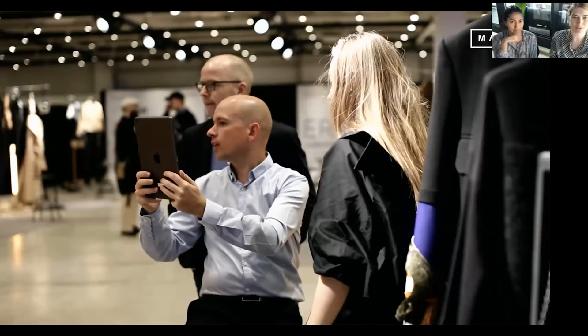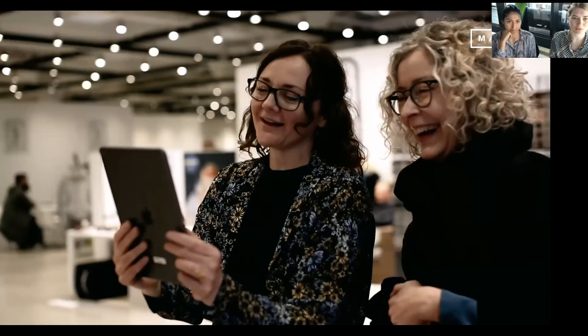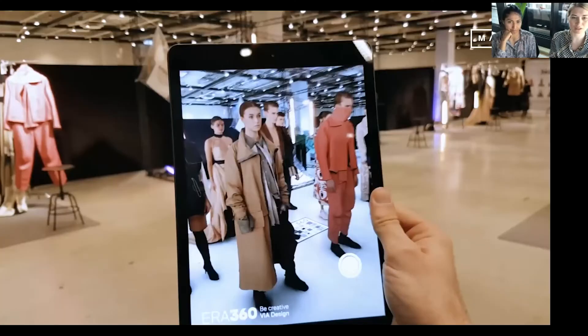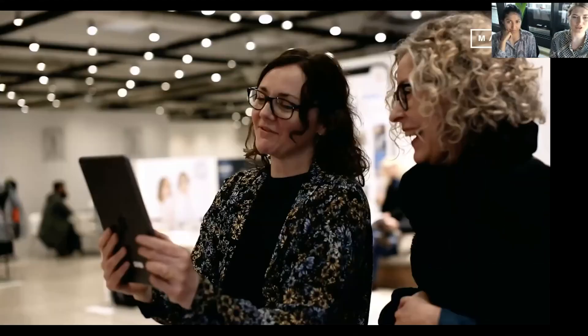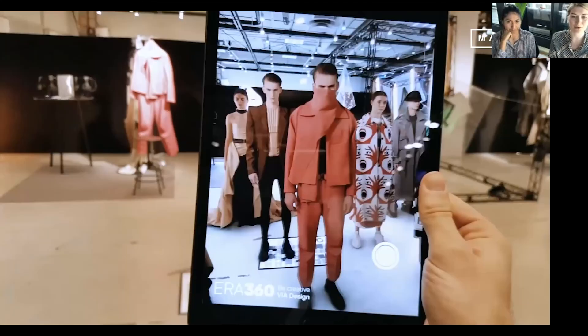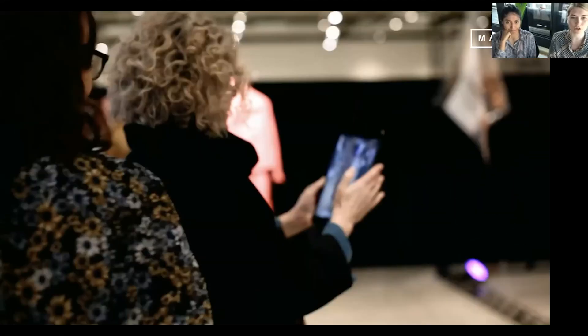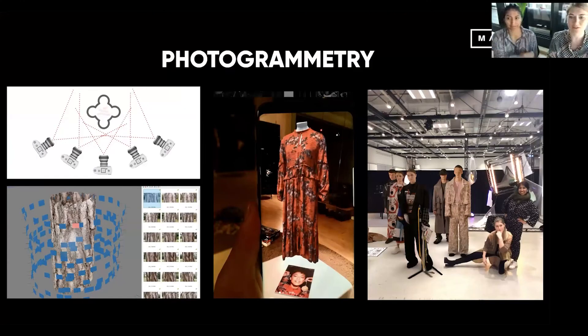All of those models were photorealistic, and you can see in this video capture how that looks. They were all wearing the creations of the different design students. People were really into it — getting into great conversations. As you can see in the background, all the clothing was there in real life too, which triggered a whole other conversation about the garments. People were getting up close, walking around, interacting with them, and you could even have your picture taken — as you can see on the right, Maria and I doing a little squat — and share it through social media as a virtual souvenir.